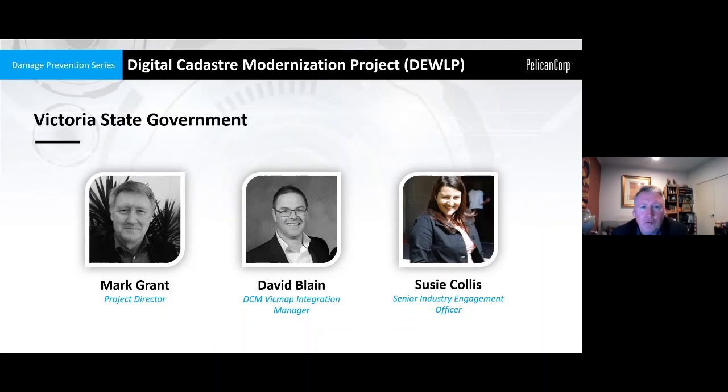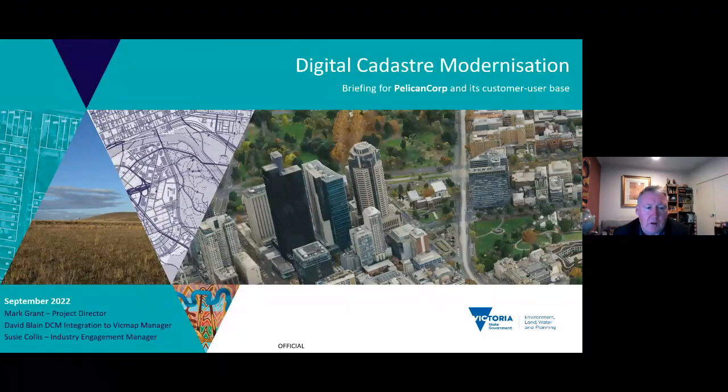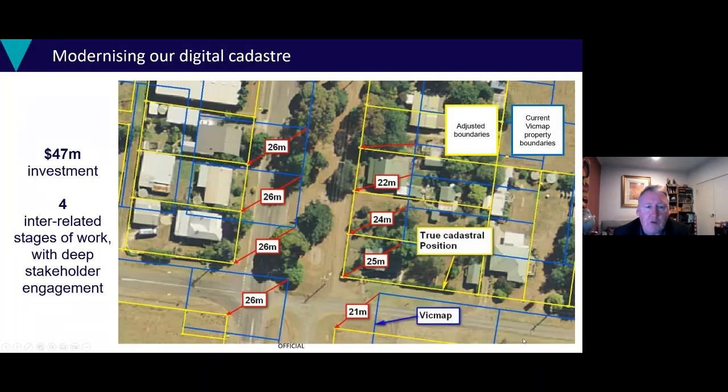I'd also like to acknowledge the traditional owners of the country and pay my respects. Thanks again for organising the session — it's just great to be out here. Thank you for sharing information on how far we've got with the project, and talking about the impacts and benefits that we think will derive from it.